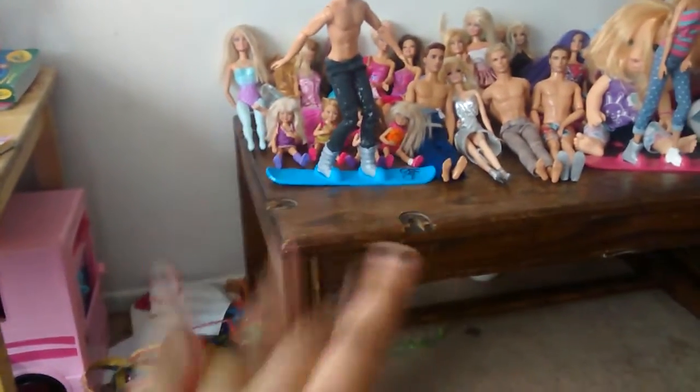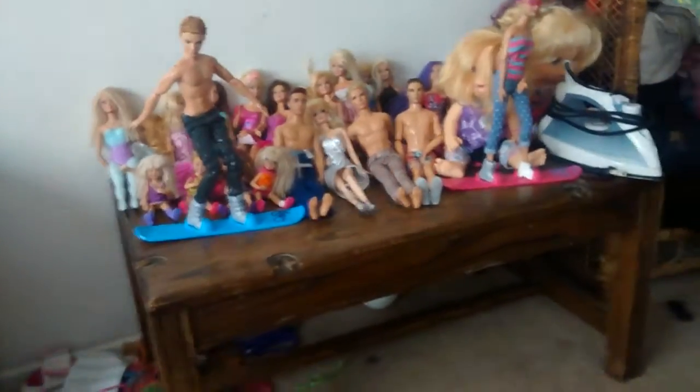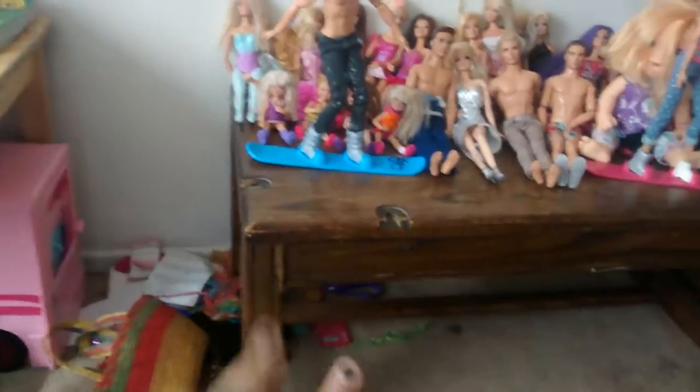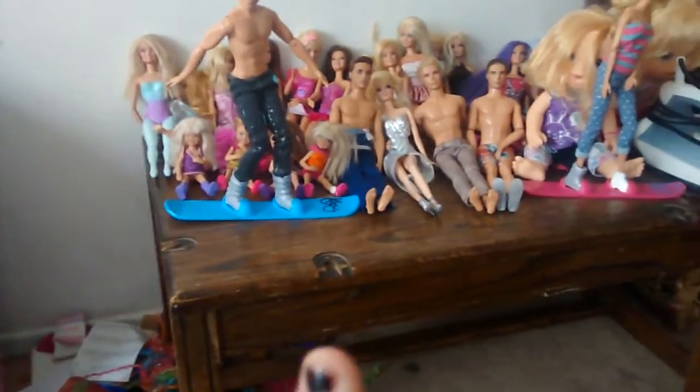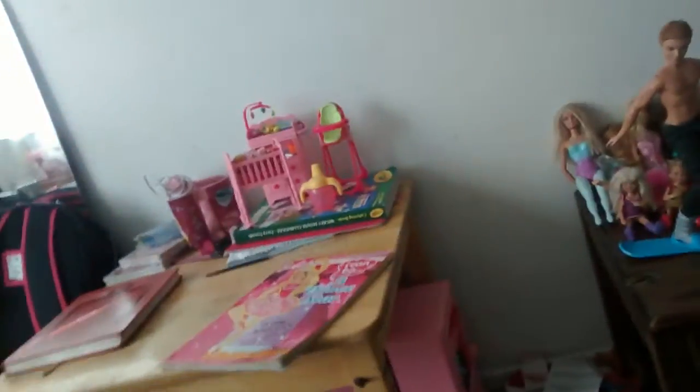Hi guys, here I am with my Barbie collection. I'm still going to collect more because that's just a little bit and I have more over there. My sister has like five or six Barbies - I'll show those later on, but first I'm going to show mine. As you can see, I have a lot of Barbie stuff.